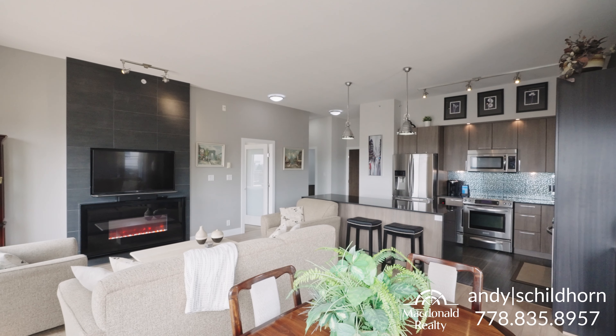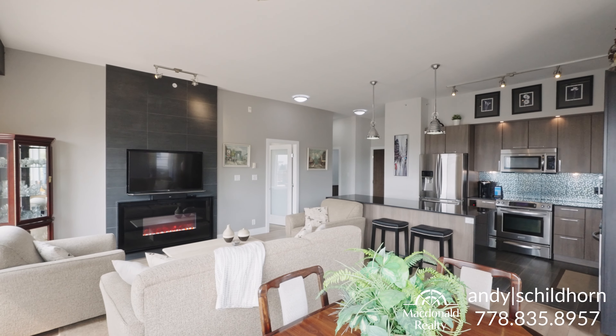Andy Schult, Hart McDonald Realty, back to you again. What did you think of that view? Is it not spectacular? It's a great healer. So give me a call, 778-835-8957, and we'll set up a private showing just for you. In the meantime, I just want to say thanks for dropping by. Have a great day, and I look forward to hearing from you soon.